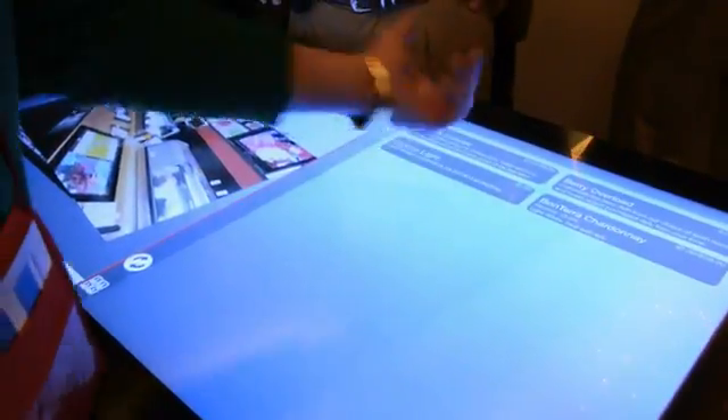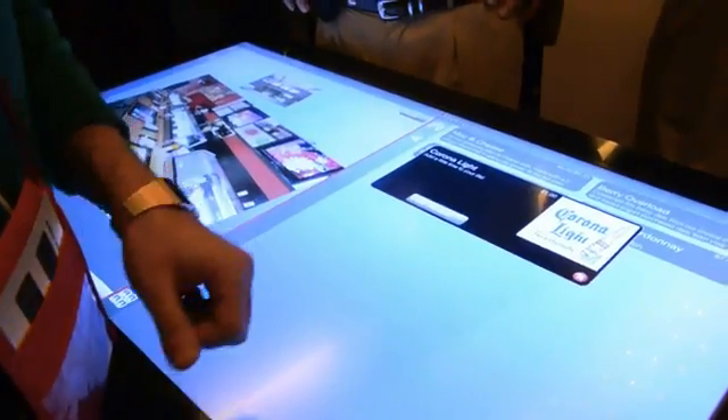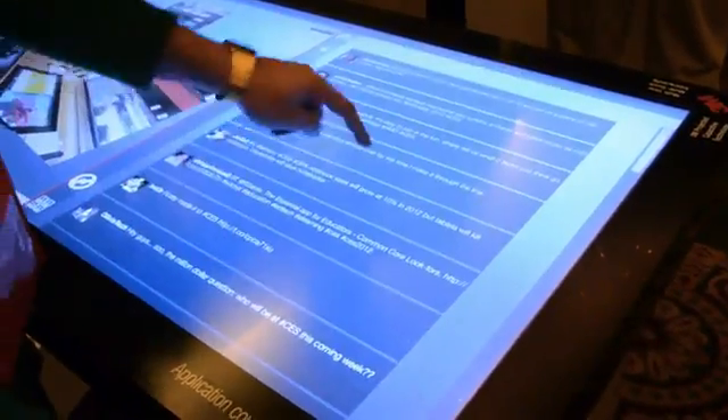You can go to 2 screens. This is showing off a menu for the food industry, so you could go ahead and order, for example, a Corona Lite — you'd be able to just bring it up and press the button. If we click on the home screen, you go back and it brings up a Twitter feed. It's pretty speedy, though a little bit laggy with the finger response.